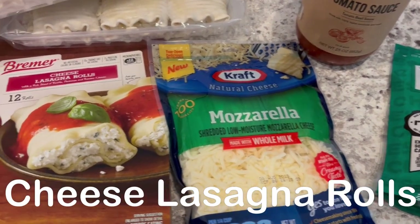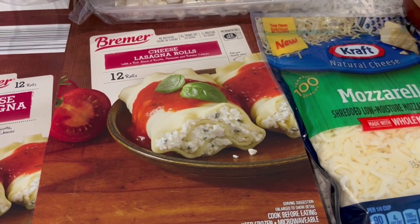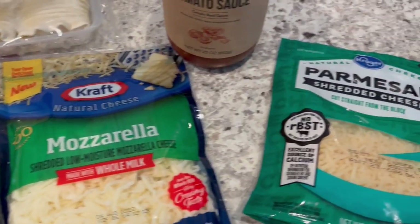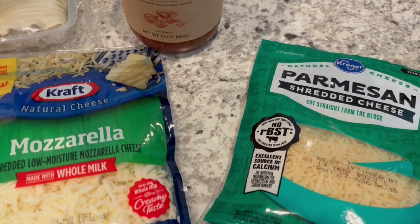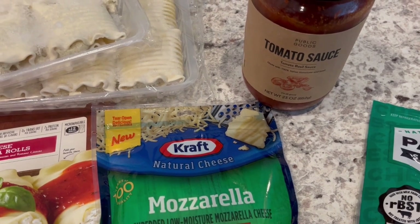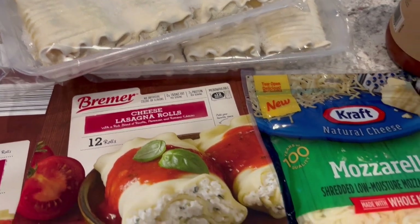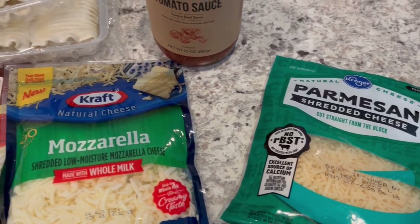For dinner tonight, I am making these cheese lasagna rolls that I picked up from Aldi probably last fall. They were in my freezer — you get 12 rolls, and they come in individual little trays of six. I'm going to be using some mozzarella cheese, parmesan cheese, and tomato basil sauce that I had in my pantry. I'll put a little bit of pasta sauce in the bottom of a 9x13, layer the lasagna rolls on top, then add more pasta sauce, mozzarella, and parmesan. Then I'm going to bake it uncovered in the oven at 350 degrees for about an hour.